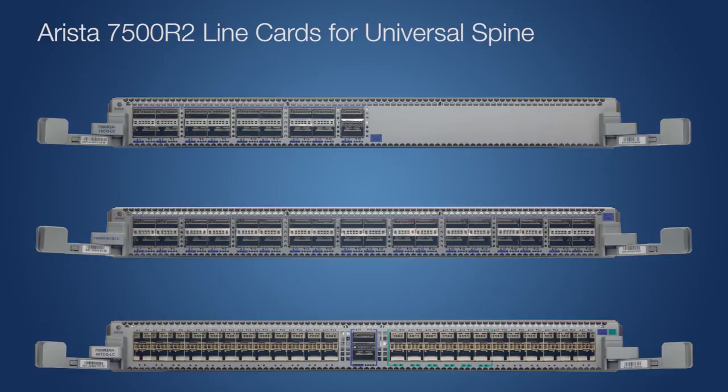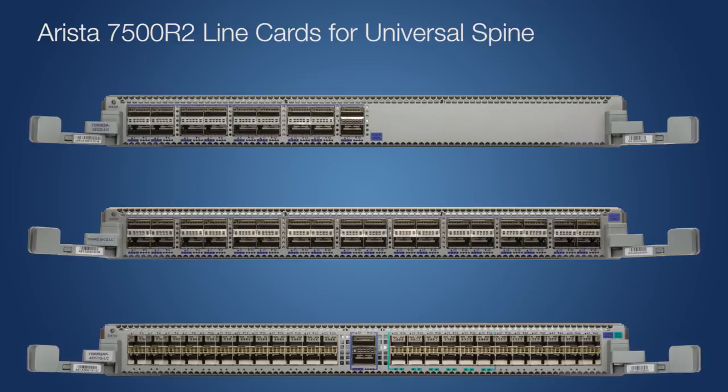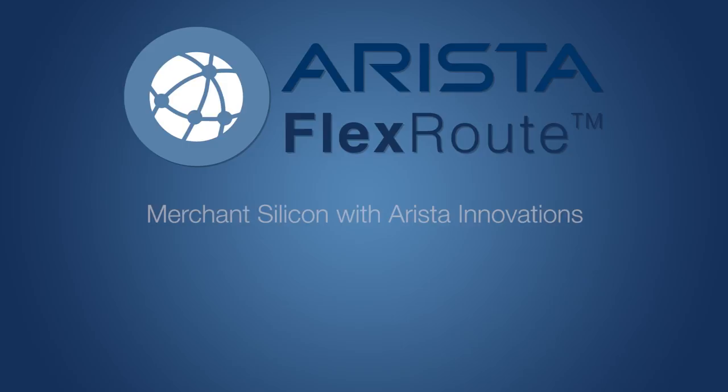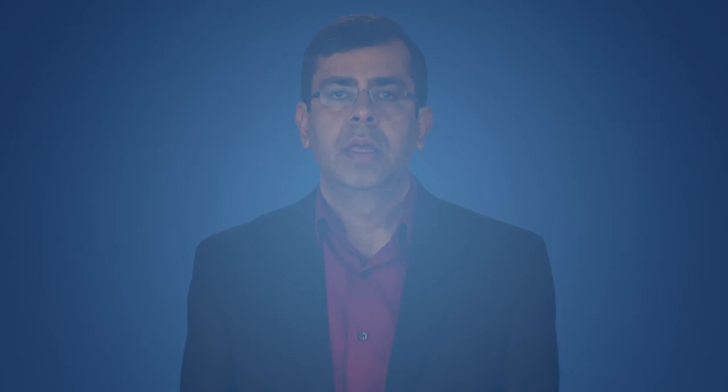We are also introducing the R2 series. These are new line cards for the 7500 and additions to the 7280 Universal Leaf switches. With the R2 series, we have enhanced the Arista FlexRoute technology to support over 2 million routes in hardware, all on the same packet processor chips, keeping the solution cost and power efficient. With 2 million routes, we can now store over 3 copies of the internet routing table at hardware speeds.